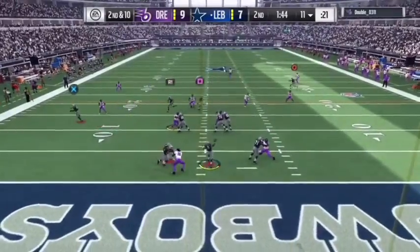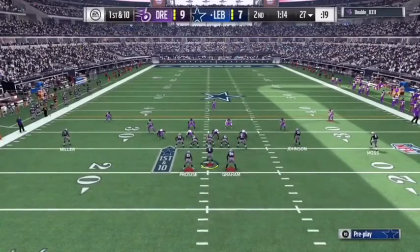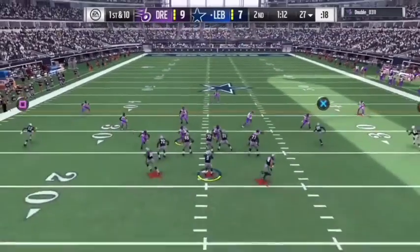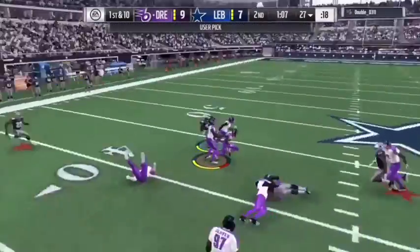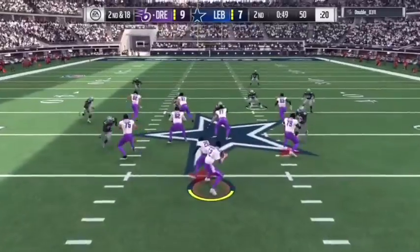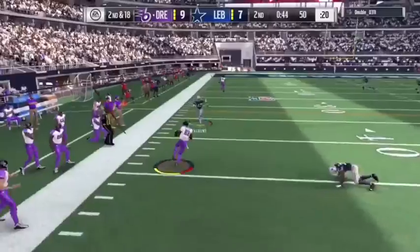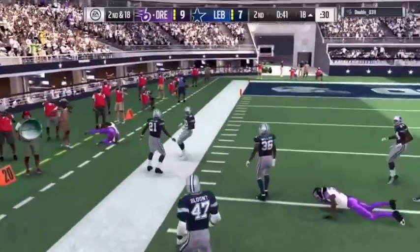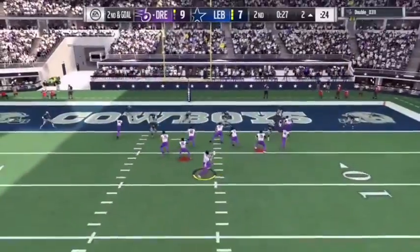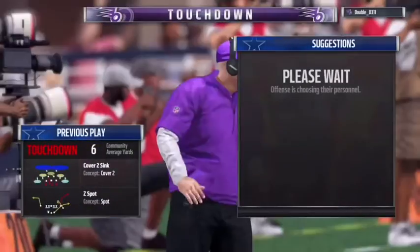For the third time here, everyone else is trying to execute on offense while usually looking downfield or away from it. In this case though, a teammate is able to come up with the ball — a big play. Brady to throw again, and it's caught. Touchdown! Quincy Anunua, a one-yard touchdown reception.